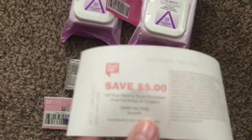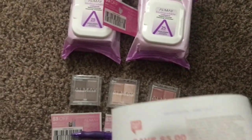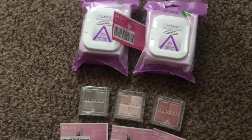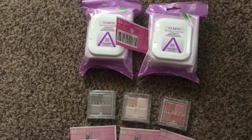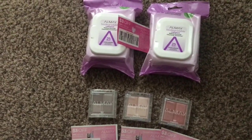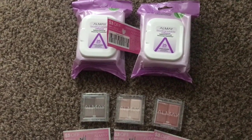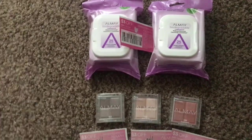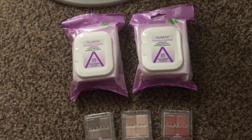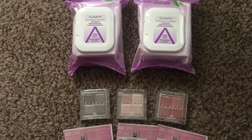Again, $5.65 for all five items, and I got a five dollar register reward back for spending fifteen dollars or more on Almay. That is not in the ad — it's a sign that is in the store. That makes your final cost for all five items just 65 cents, or 13 cents per item. That is a hot deal!